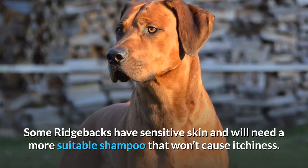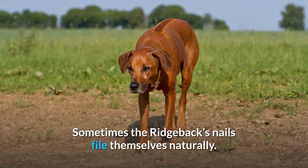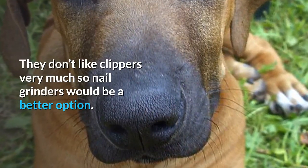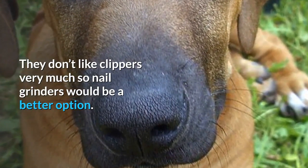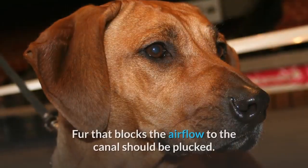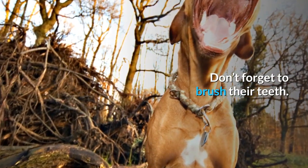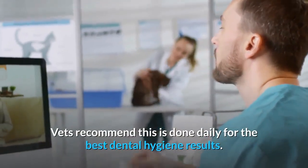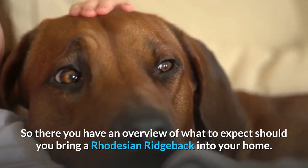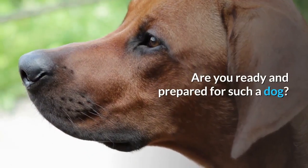If they become dirty before bath time, wipe them down with a wet cloth. Some Ridgebacks have sensitive skin and will need a more suitable shampoo that won't cause itchiness. Sometimes the Ridgeback's nails file themselves naturally — they don't like clippers very much, so nail grinders would be a better option. Ears will need a clean weekly to prevent infection, and fur that blocks airflow to the canal should be plucked. Don't forget to brush their teeth; vets recommend this is done daily for the best dental hygiene results. So there you have an overview of what to expect should you bring a Rhodesian Ridgeback into your home — are you ready and prepared for such a dog?